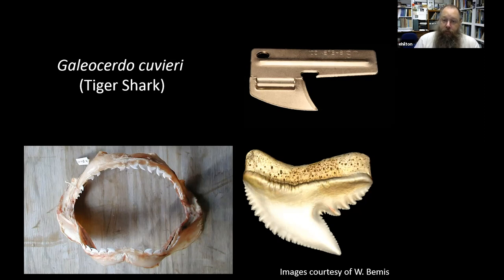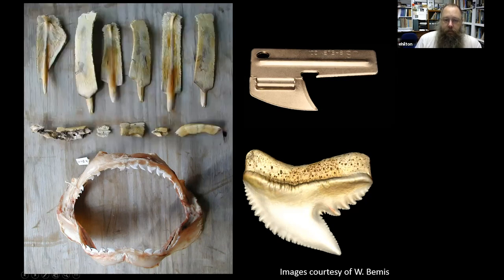These different tooth morphologies lead to different feeding styles. In the gut contents of the tiger shark I collected were bones — ribs and portions of the shell of a large sea turtle. Tiger sharks specifically feed on sea turtles. You wouldn't do very well on a sea turtle shell with two forks, but with a can opener you're much more able to cut through that shell and feed very effectively. Just by looking at these specimens we can start to infer differences in ecologies and how these animals function in their environment.